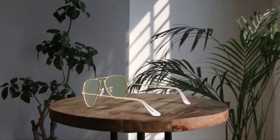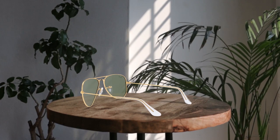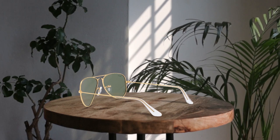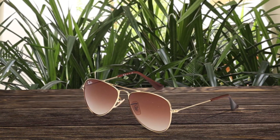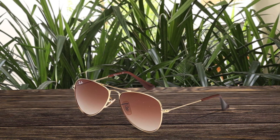The Ray-Ban Kids RJ9506S metal aviator sunglasses are an excellent choice for parents looking for stylish and high-quality eyewear for their kids. These aviator sunglasses offer a classic and cool look that is perfect for fashion-forward youngsters. The metal frame and plastic lenses are durable and designed to last. With a variety of lens color options available, you can find the perfect pair to suit your child's style. Plus, these sunglasses come with a case and are prescription ready, making them a practical and stylish choice for kids on the go.